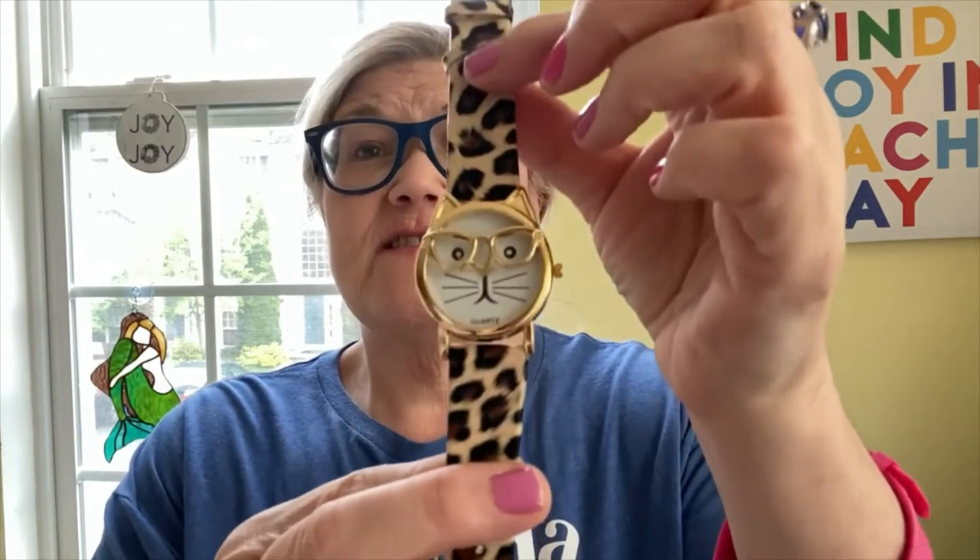My friend got me this watch for Easter — look how cute! Leopard with cats and glasses — so adorable. I need to put in a battery because I don't have a clock right now. My Fitbit says it's 7:17, March 26th. Isn't that fun? I think she got it on Amazon. It's a cute watch. And then this is just the box that my ring came in.